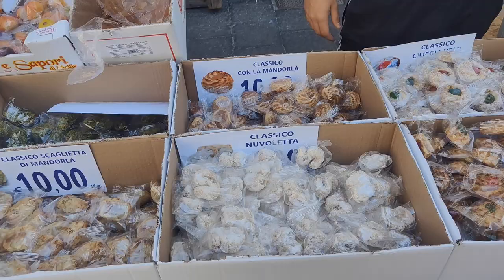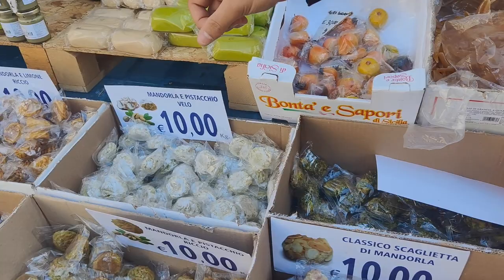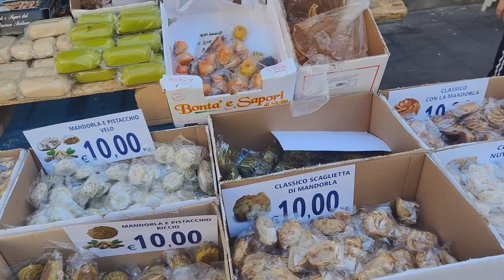Buongiorno Alessio! He has all types of flavors — classico, pistachio, limone, caffè, orange and lemon. All types of flavors available at his stall.